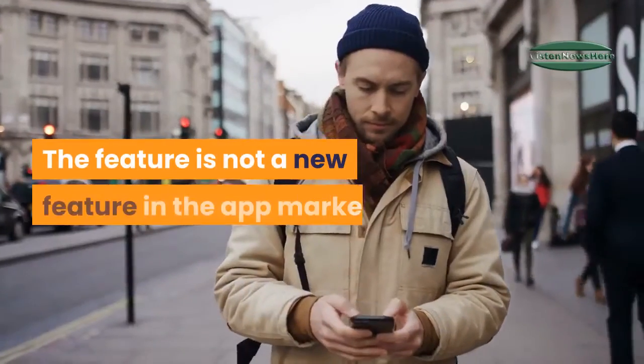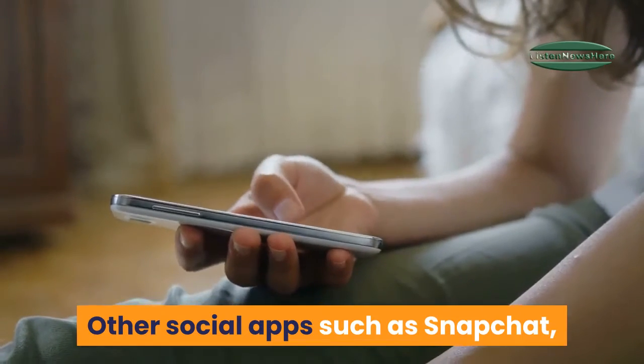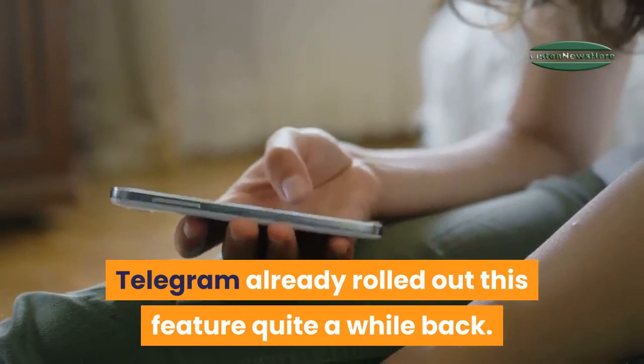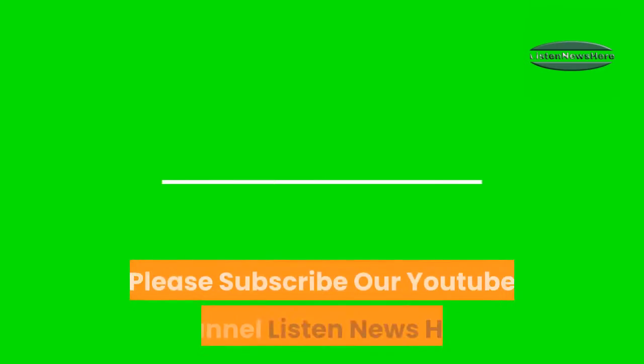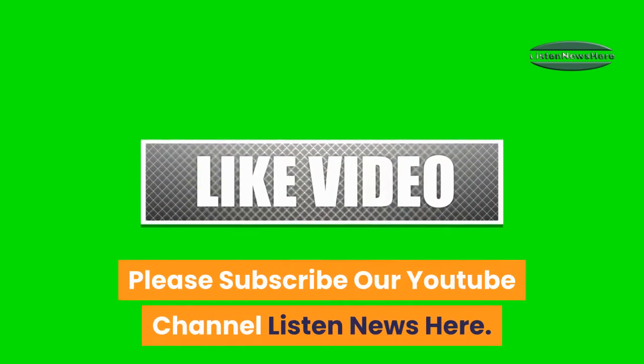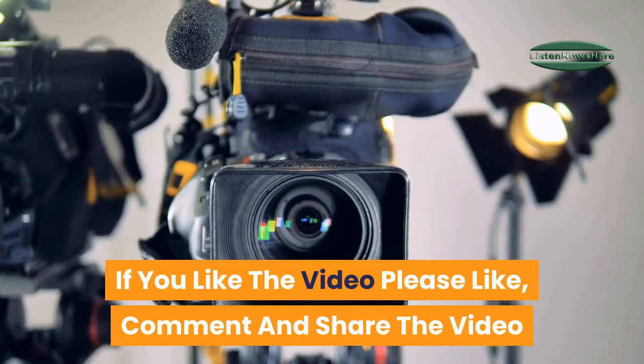This feature is not new in the app market. Other social apps such as Snapchat and Telegram already rolled out this feature quite a while back, and WhatsApp is late in following suit. Please subscribe to our YouTube channel. If you like the video, please like, comment, and share.